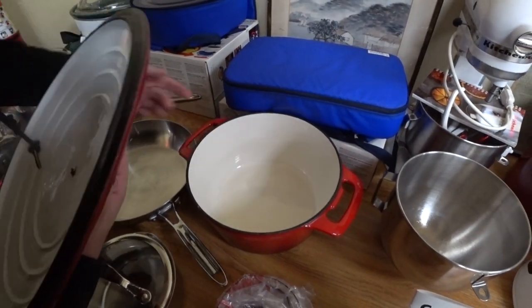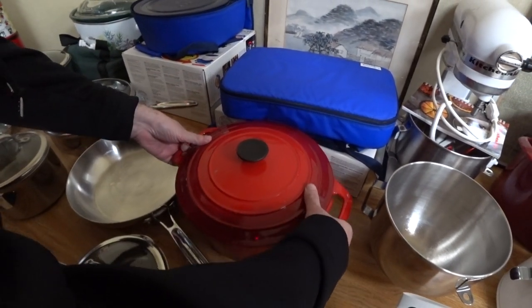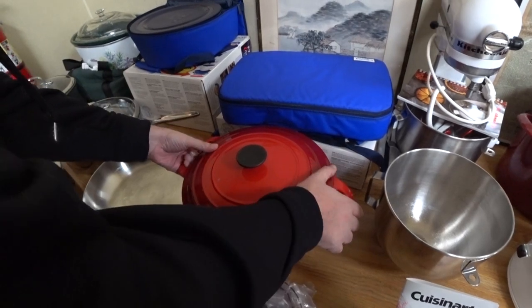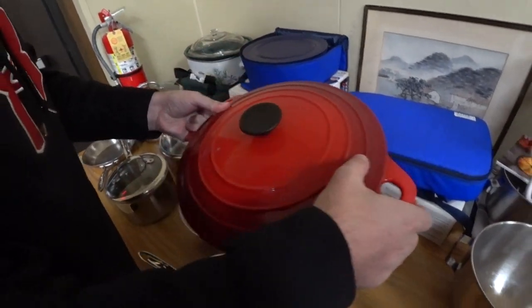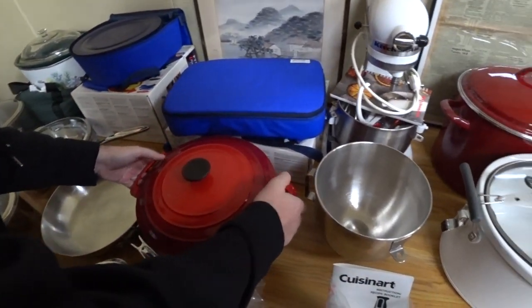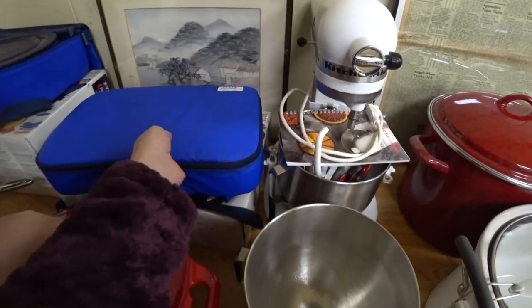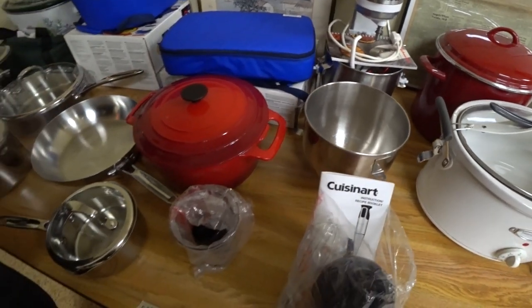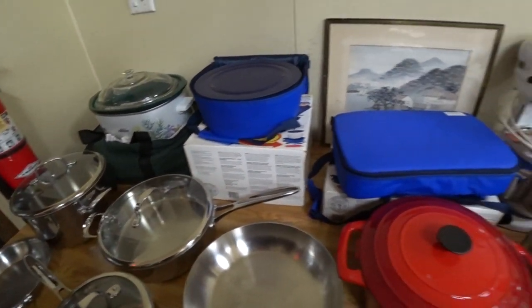This was a really nice enameled cast iron Dutch oven, and this sold for close to $50 — at least $40 something — which is still a really good price. We didn't see any maker's marks on it, so not sure who originally made it. And that was a really nice KitchenAid mixer, and just some kitchenware type items there.